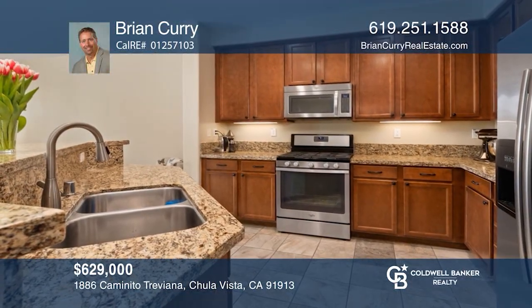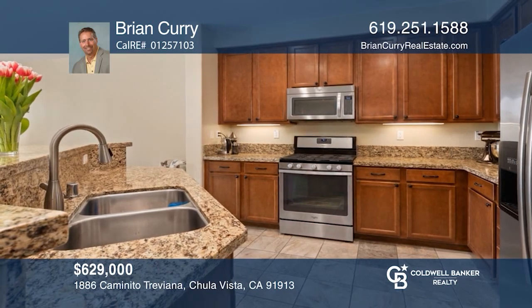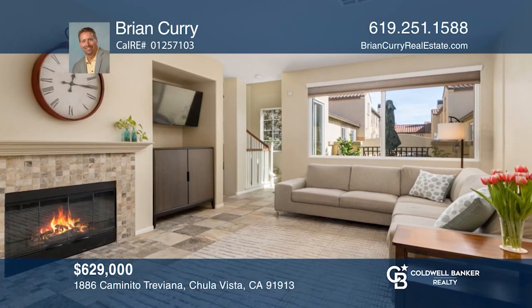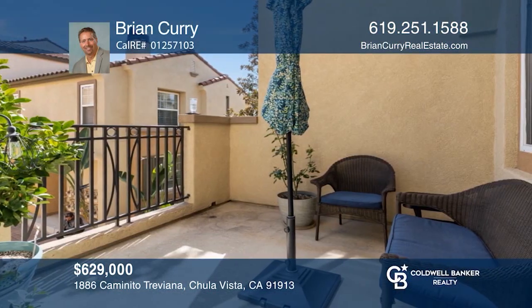Come see this beautiful turnkey townhome with an upgraded kitchen, a gas fireplace, a balcony, and community amenities. Your dream home is waiting. Call Brian Curry to schedule a tour.